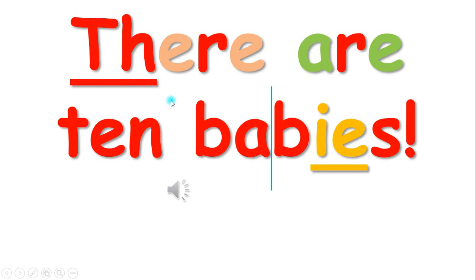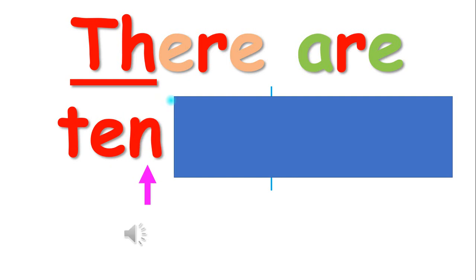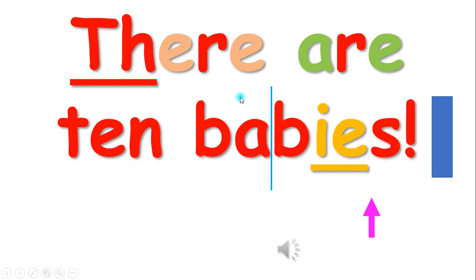There are ten babies. T-E-N, ten. B-A-B-I-E-S, babies. There are ten babies.